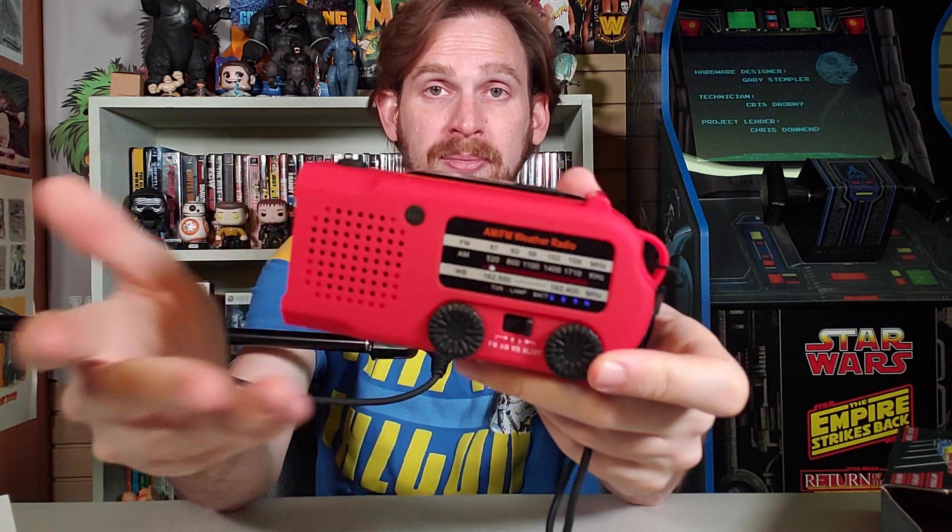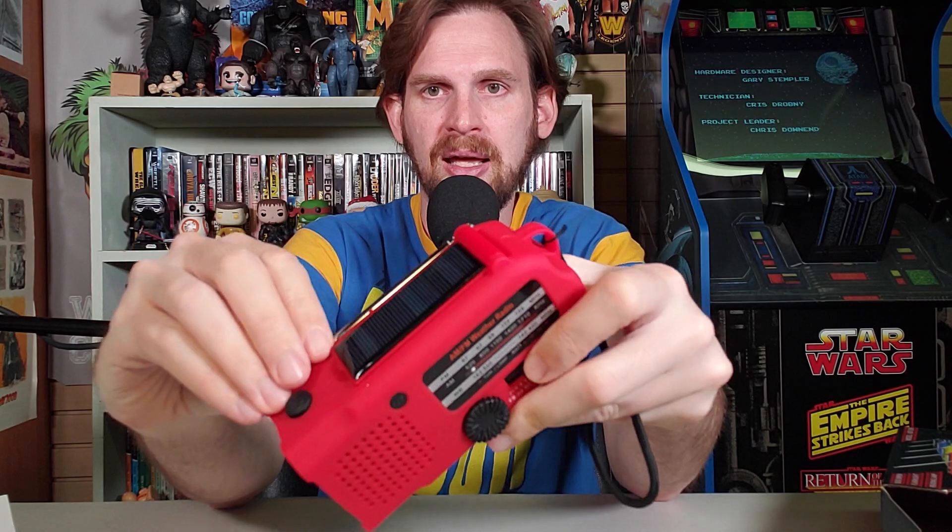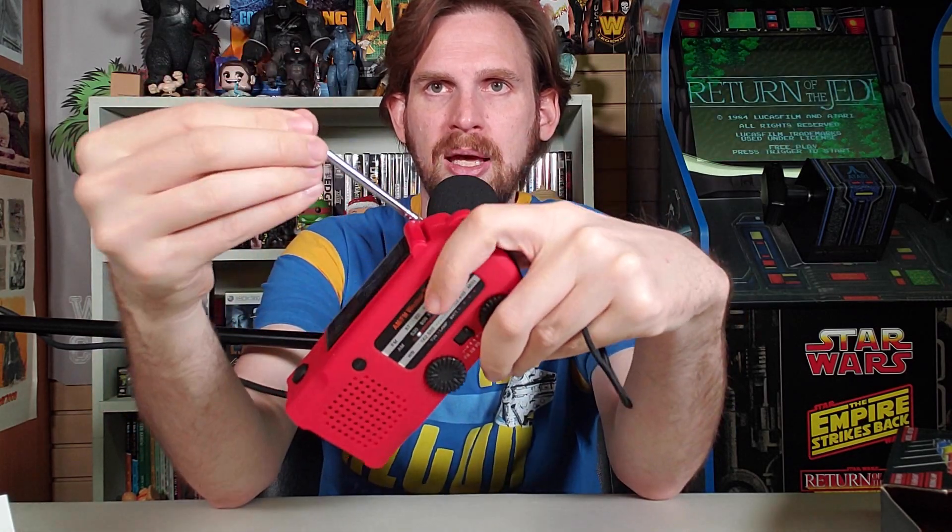It has other functions of course: AM and FM, 7 NOAA weather stations, charging indicator, SOS button, all that good stuff and more. So let's take a look at it here. First off, it's very appealing — it's red, very nice. And we've got our antenna here.